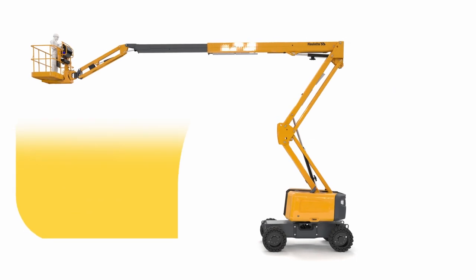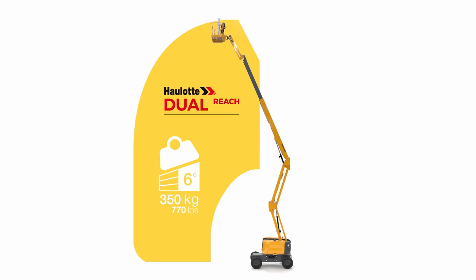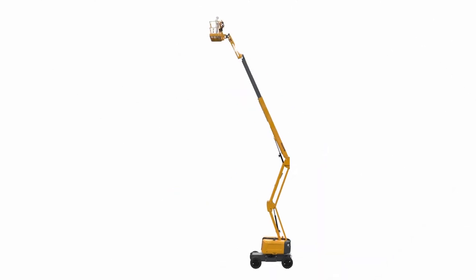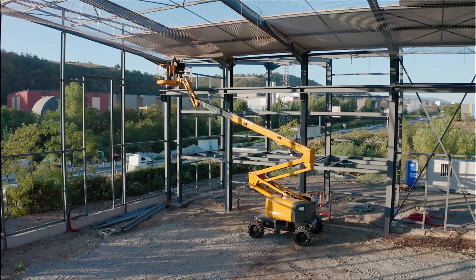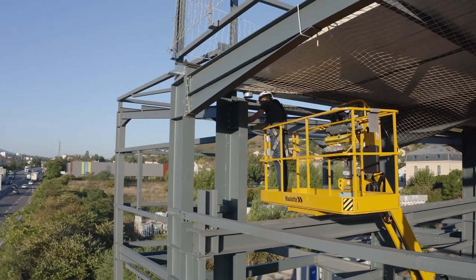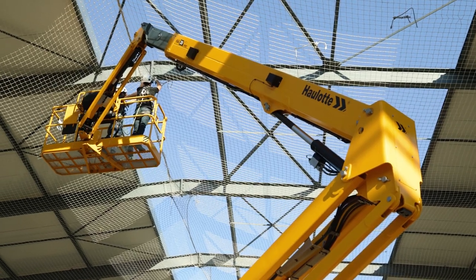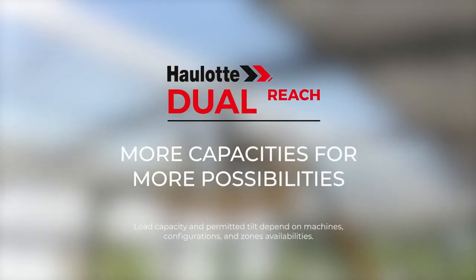The new capacities are available in all directions. To access these new capacities and maintain stability, the machine adapts itself to the allowed working zone. More capacities for more possibilities.